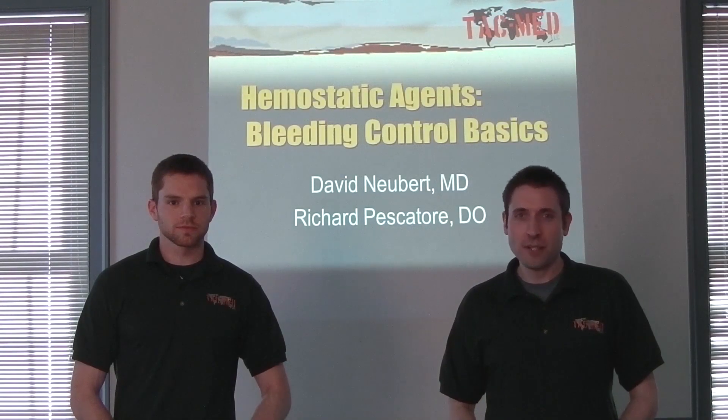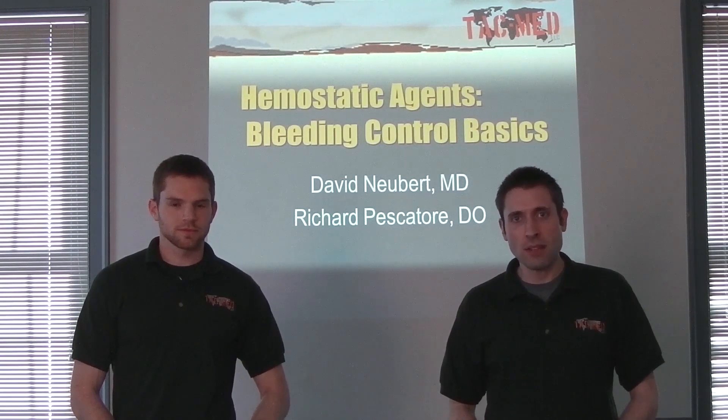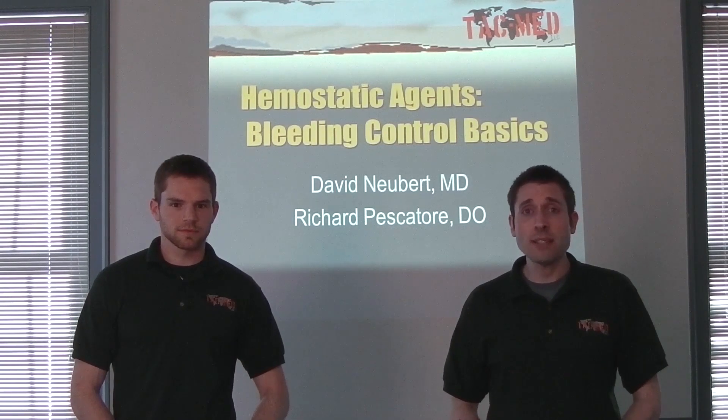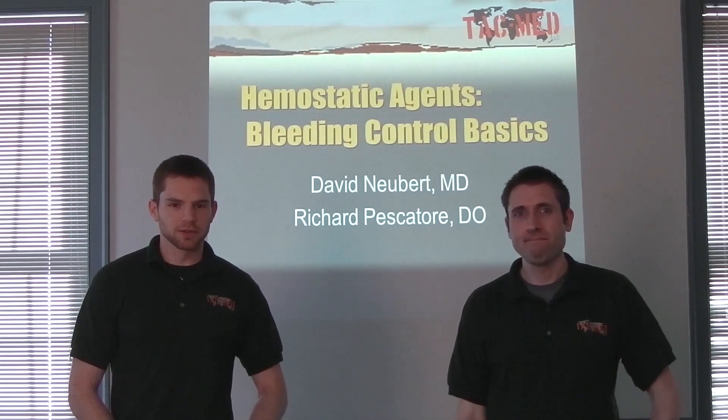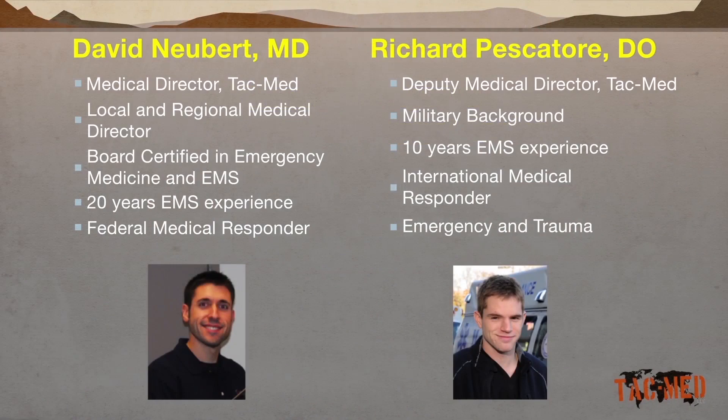We have a CHP down. I'm Dr. David Newbert, Medical Director for TacMed LLC. I'm board-certified in emergency medicine and emergency medical services, and I have 20 years of experience in EMS. My name is Dr. Rick Feskator. I'm the Deputy Medical Director for TacMed. I'm an emergency medicine resident in South Jersey, and I have 10 years of experience in EMS with a lot of international medicine experience.